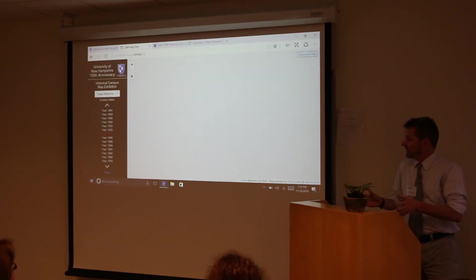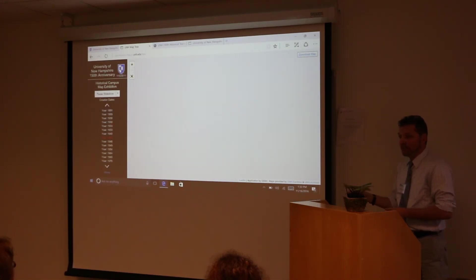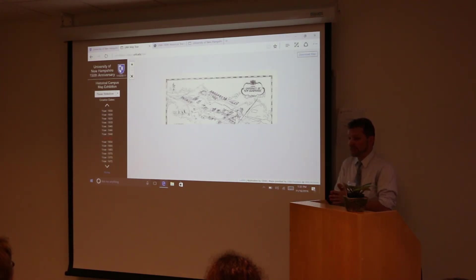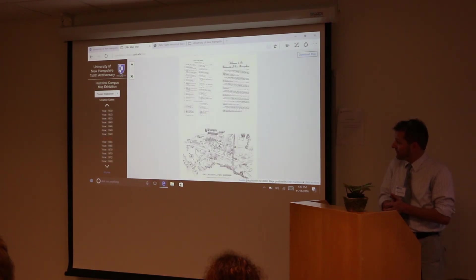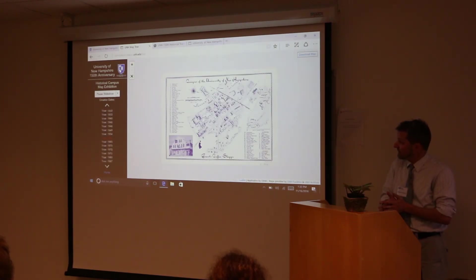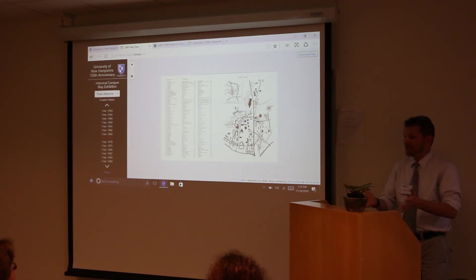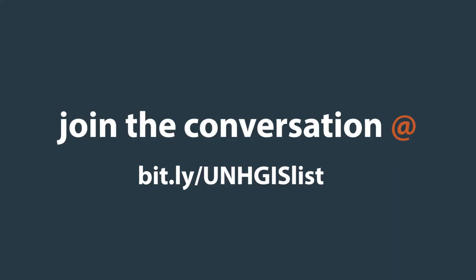These maps are from the University Archives. I'd like to point out that all of these maps were scanned by Sam Lingman at University Facilities. We were able to put all of these in and make this slideshow for everybody. So that's what I have to say — thank you very much.